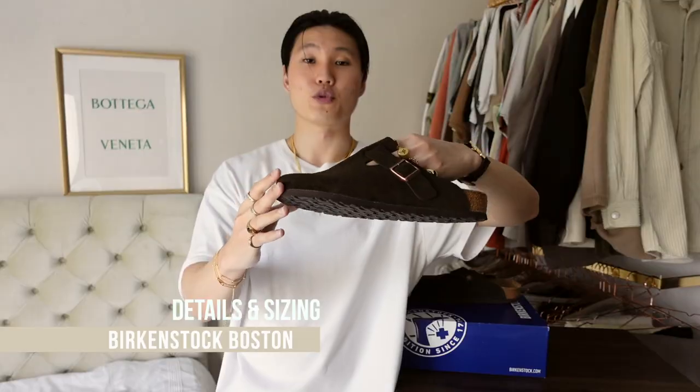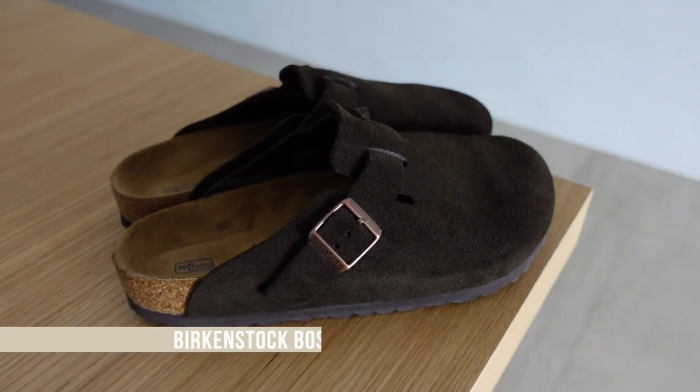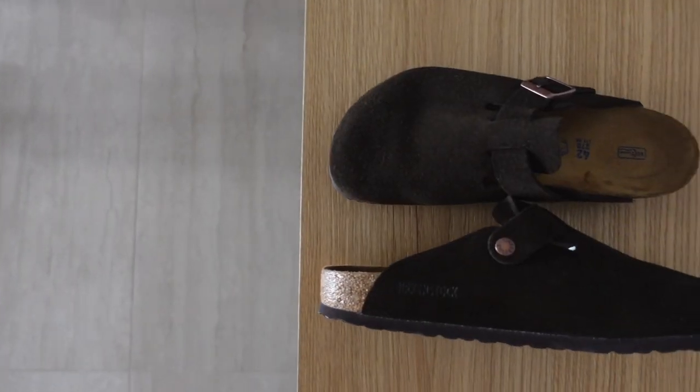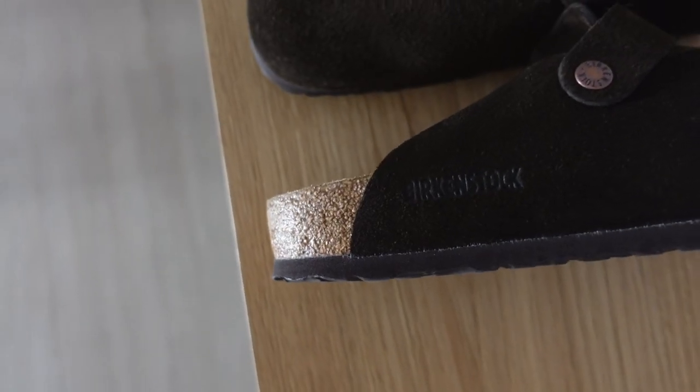Now getting into the unboxing and details — we've got that soft suede mocha upper with suede lining on the insides, copper colored adjustable buckle straps, a cork footbed sitting on an EVA sole, made in Germany.